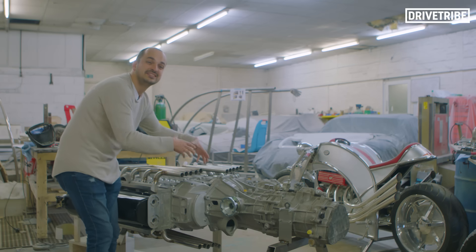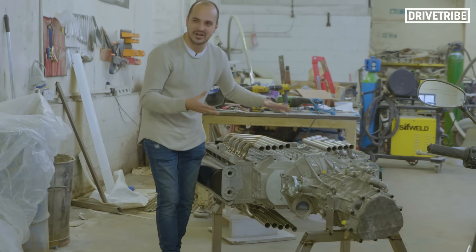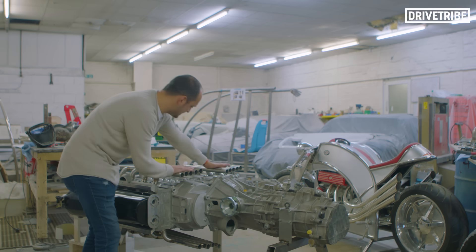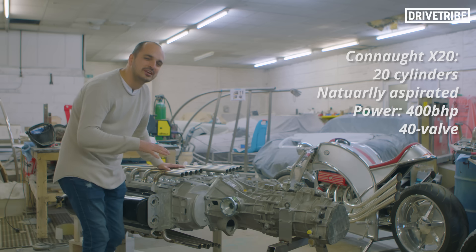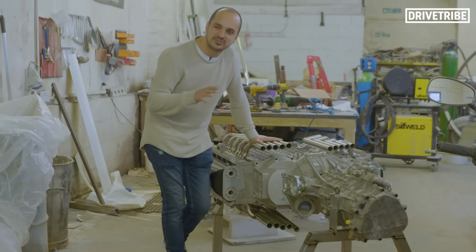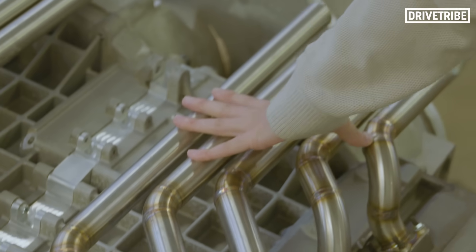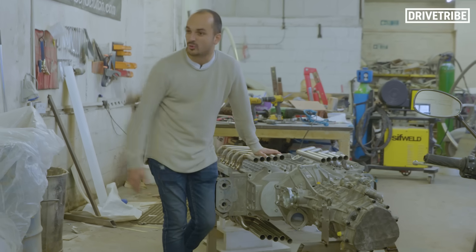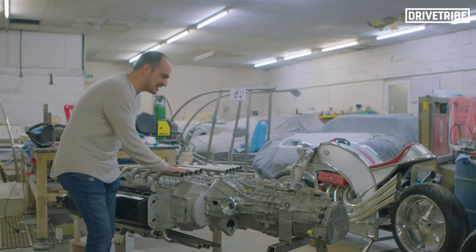There are two crankshafts that are then mated together through a geared system, and the numbers on this thing are pretty crazy. So 20 cylinders, that means 20 exhausts, two valves per cylinder — a 40-valve engine — and they're saying it will create around 400 brake horsepower, maybe 440 if they push it, but that's just naturally aspirated. They might turbocharge it, twin-turbo it, or supercharge it like the Conaut engine can be, and then who knows what power that will produce.